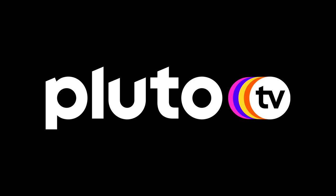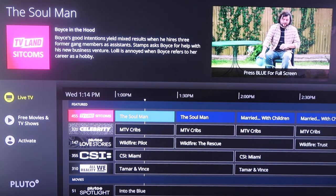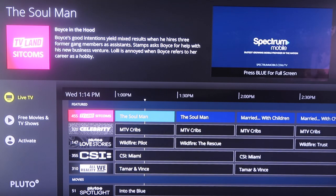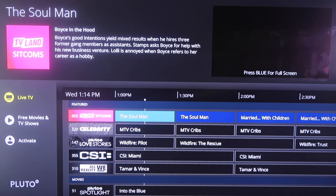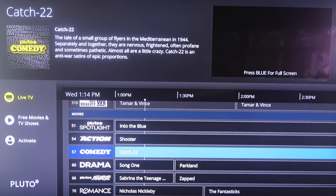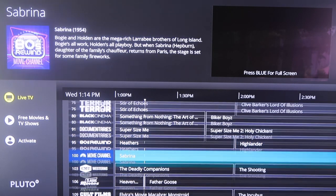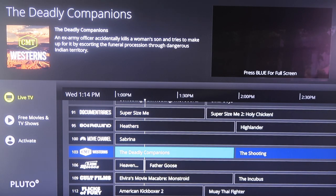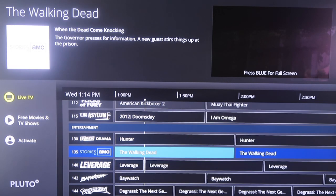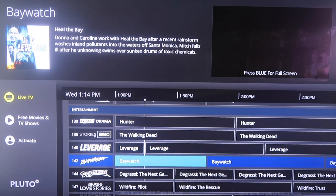The next one we're going to look at is Pluto TV. As soon as you launch it, you'll see a guide section for live TV, with what's currently playing shown in the top corner. It's a very clean and minimal looking setup. Scrolling down, they have a slew of channels — there's an 80s Rewind channel, country films and TV shows, cult classics, TV Land for older content, AMC with the Walking Dead franchise, and Baywatch.